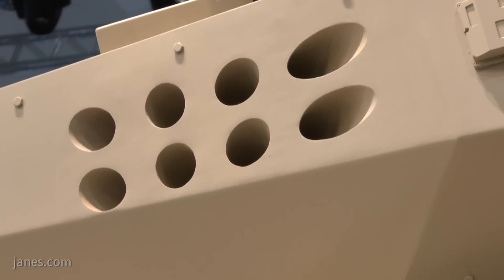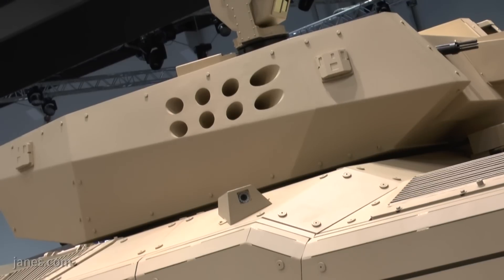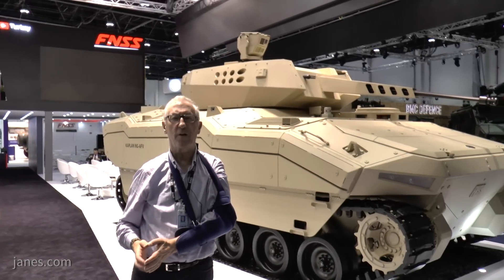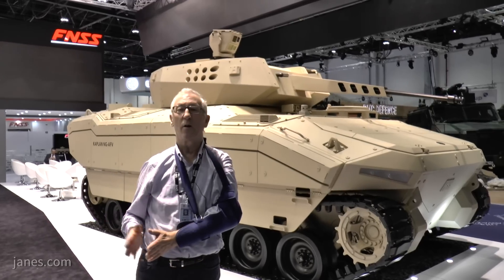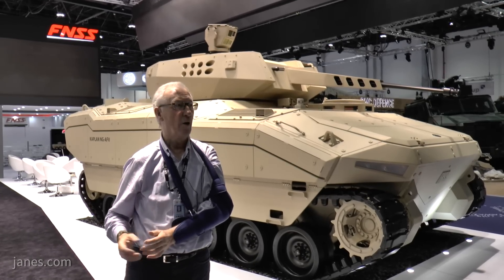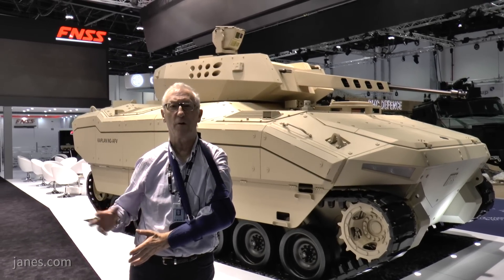On the side there is a mock-up of a laser warning receiver. What that would do is alert the crew that the vehicle is under illumination from another laser rangefinder or a laser-guided weapon. It would tell the crew the direction of that weapon and what type of threat it was, giving them a chance to engage that weapon or operate the grenade launchers to launch smoke or some other obscurant.